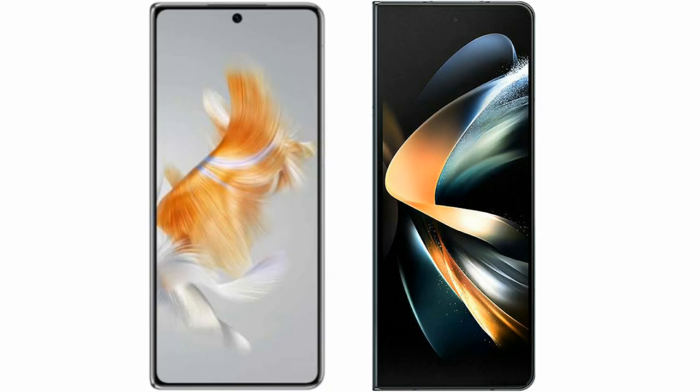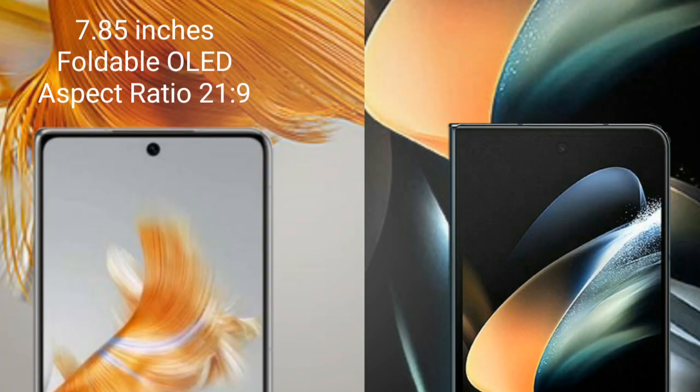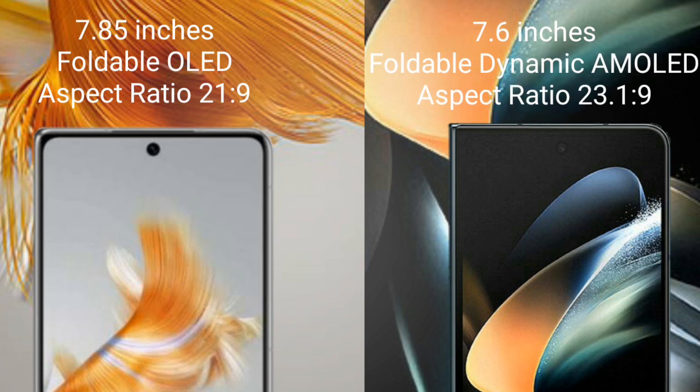I will compare the new Huawei Mate X5 with the Samsung Galaxy Z Fold 4. The Huawei Mate X5 comes with a 7.85-inch foldable OLED display and an aspect ratio of 21:9. The Samsung Galaxy Z Fold 4 comes with a 7.6-inch foldable Dynamic AMOLED display and an aspect ratio of 23:9.